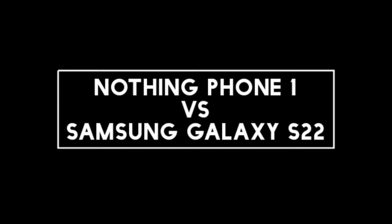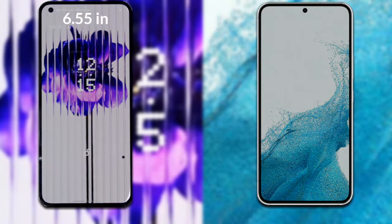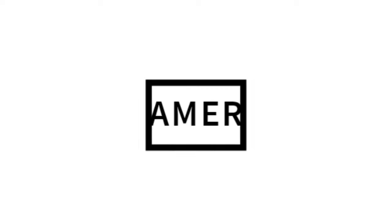I will compare the new Nothing Phone 1 with the Samsung Galaxy S22. Let's talk about the display. Nothing Phone 1 has a 6.55 inch full HD AMOLED display with a 20:9 aspect ratio. Samsung Galaxy S22 has a 6.1 inch full HD Dynamic AMOLED display with a 19.5:9 aspect ratio.